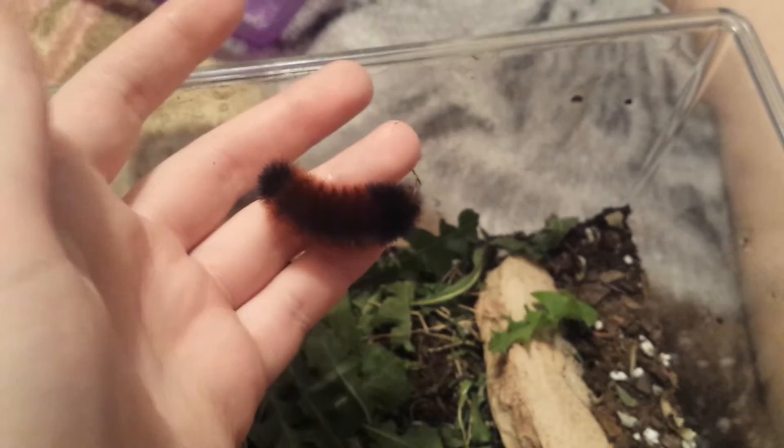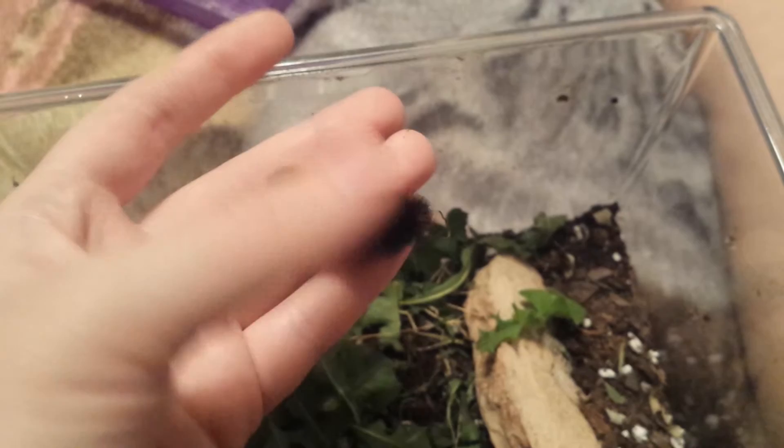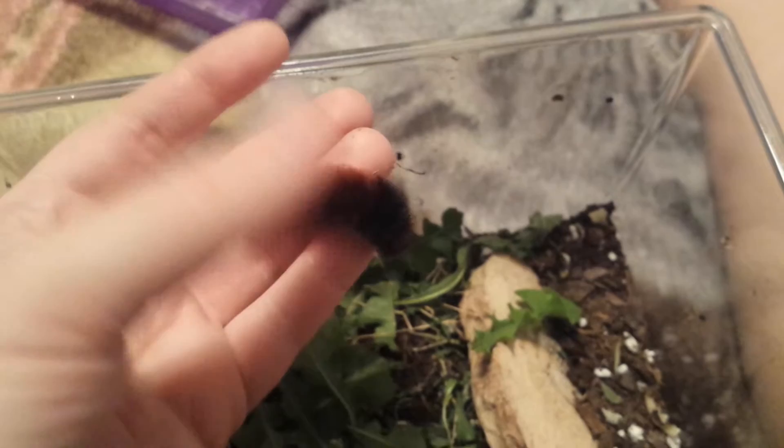Look how big Velvet is — huge. And now look at this one. It is almost all completely orange with hardly any black. They're all different, and it helps me to identify them.